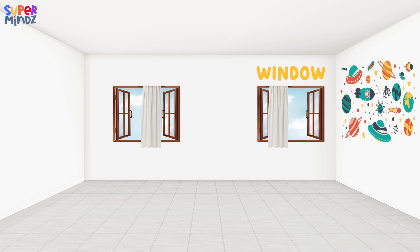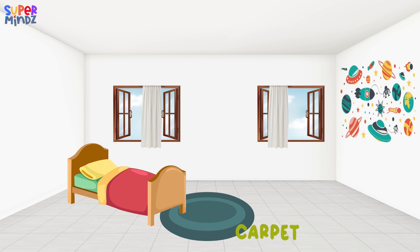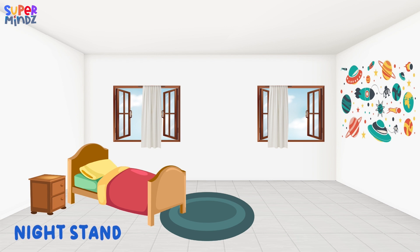Window. Curtains. Wall art. Bed. Carpet. Nightstand. Lamp.